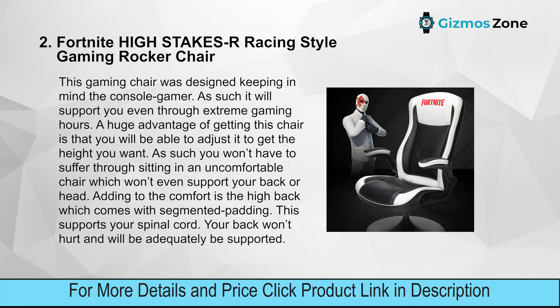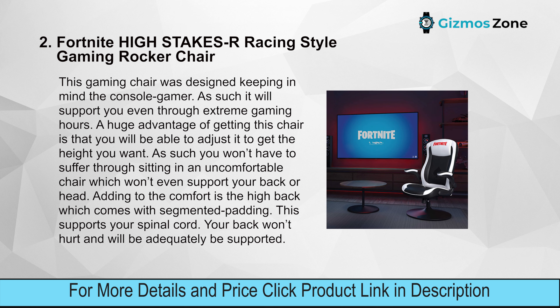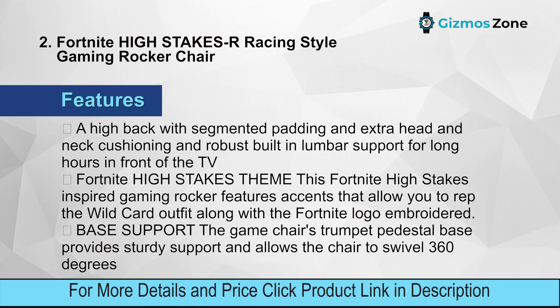You won't have to suffer through sitting in an uncomfortable chair that won't support your back or head. Adding to the comfort is the high back with segmented padding, which supports your spinal cord. Features include a high back with segmented padding, extra head and neck cushioning, and robust built-in lumbar support for long hours in front of the TV.